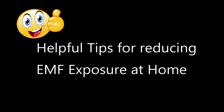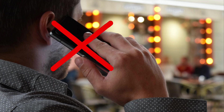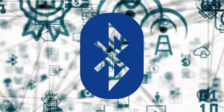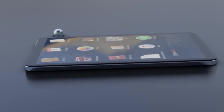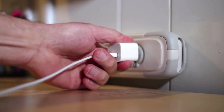Here are some helpful tips to help you reduce EMF exposure today. Starting with cell phones: instead of putting the phone directly to your ear, consider using earbuds or the speaker. You can also shut off your phone while sleeping or keep it a few feet away from you. You can also turn off Bluetooth when it's not being used — there's no need to keep it enabled unless you're actively using it.